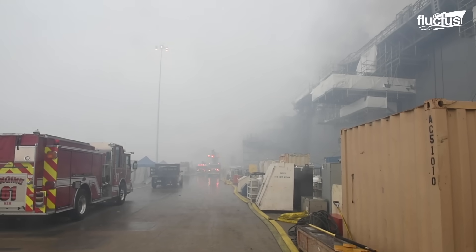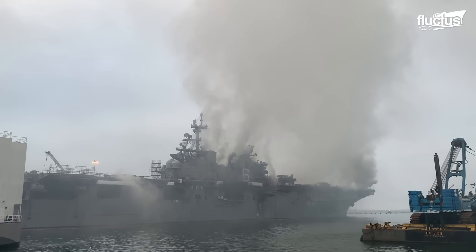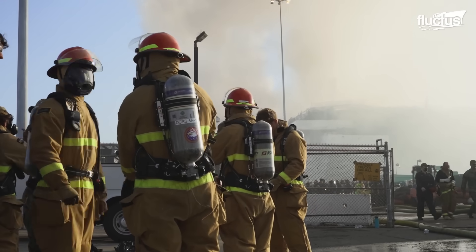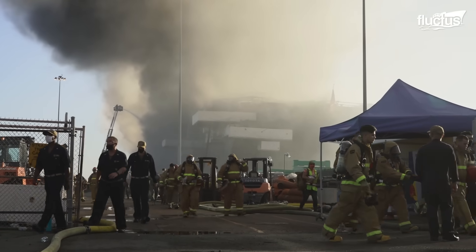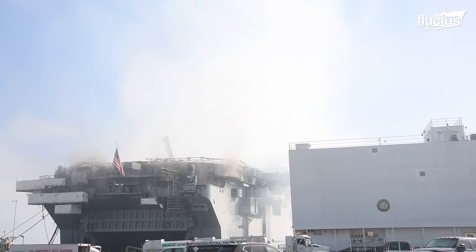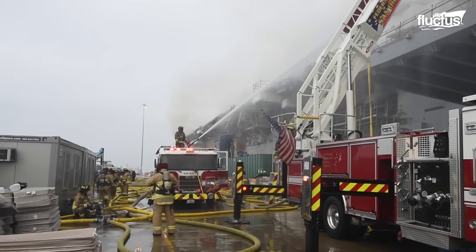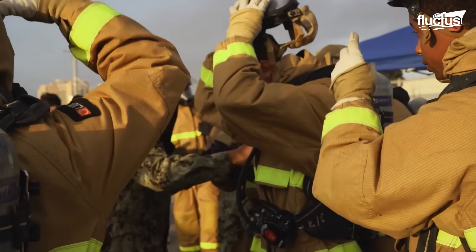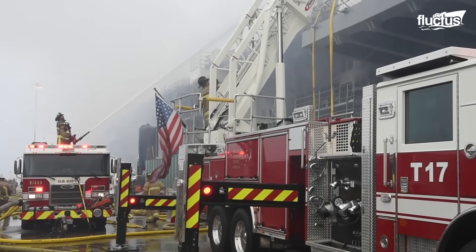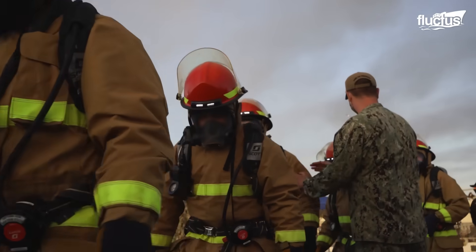Damage assessments revealed that 11 of the ship's 14 decks were affected, many of which had buckled or collapsed due to the intense heat. The Bonhomme Richard fire resulted in the total loss of a vessel valued at over $2 billion. Had it taken place at sea instead of in port, it could have caused a significant loss of life. Though the U.S. military has long emphasized firefighting training, this incident prompted renewed attention to preparedness across the fleet.